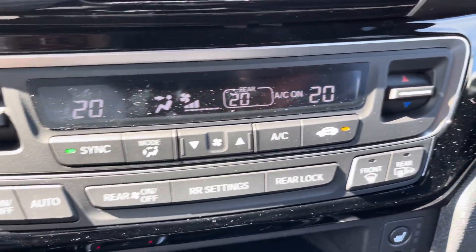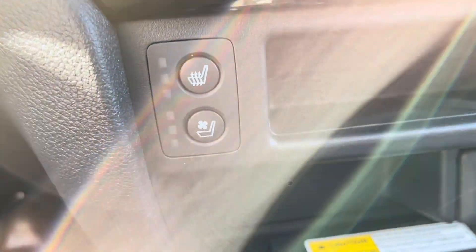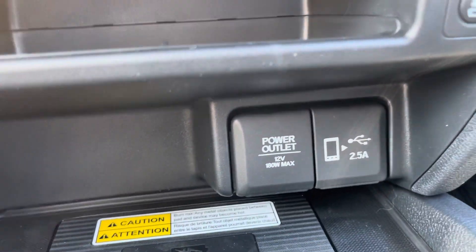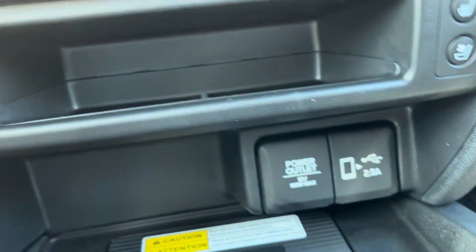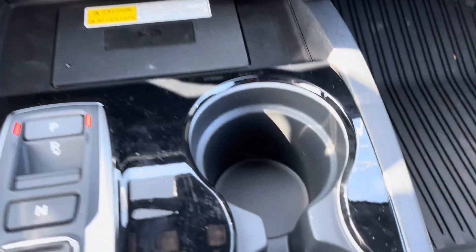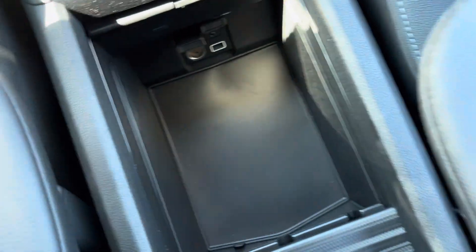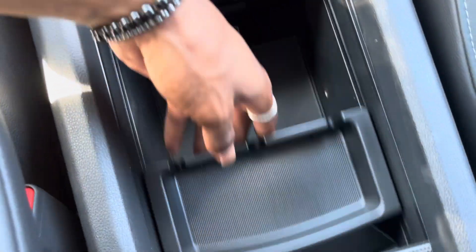You've got the climate control center here. Again, heated and cooled seats for you and your front passenger. A bit of storage there as well. A 12-volt power outlet and some media USB inputs. You also have a wireless charging mat down here for your devices. Got some cup holders here, the button shifters, and a bit of storage space in the center console — quite spacious.